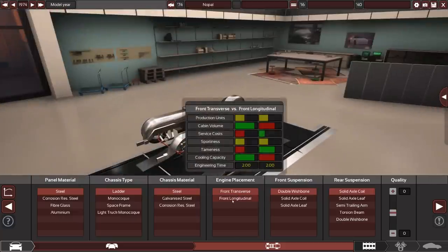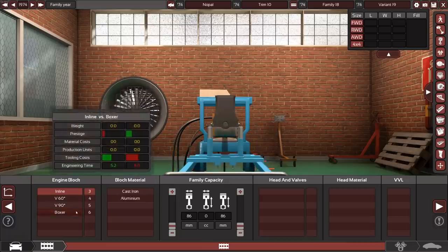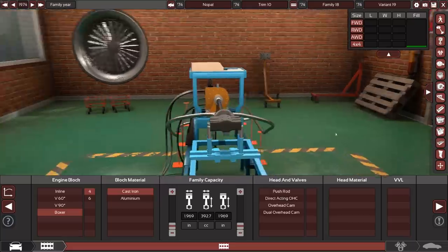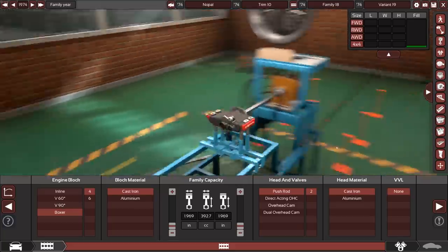We'll make it rear-wheel drive just so there's some redeeming factor. Unlike the Common Turismo, we're not going to drop the quality all the way — we're going to make something terrible but then actually try and work with it. We're going with a boxer four. Mexico's first domestic car, and naturally they start with a 0.3-liter boxer. Why not?